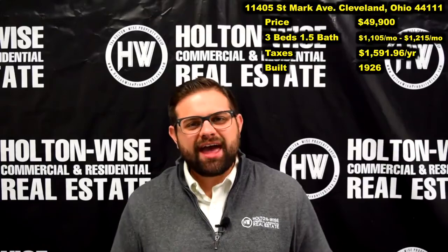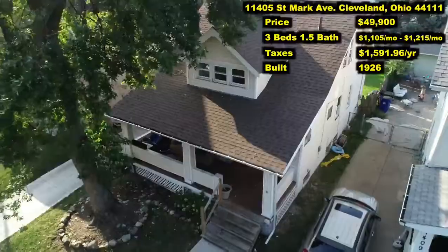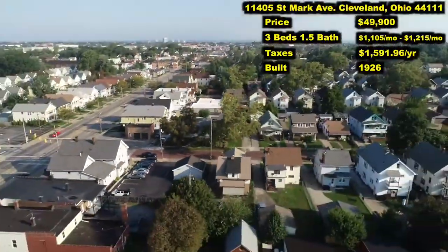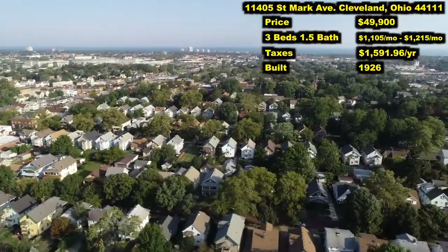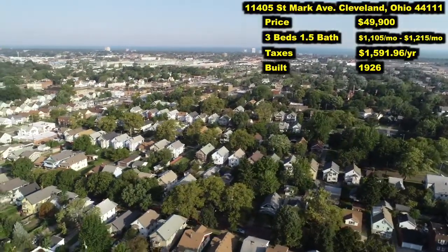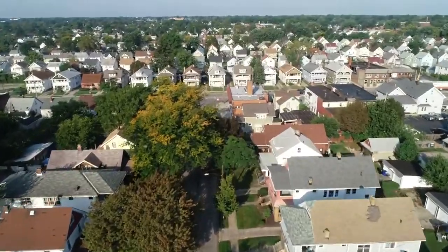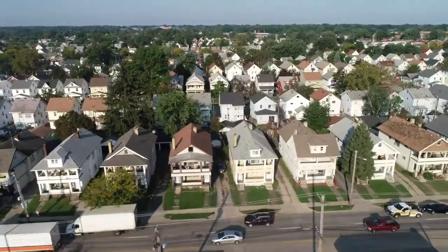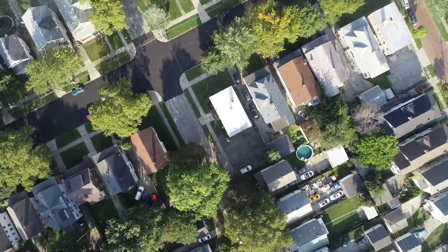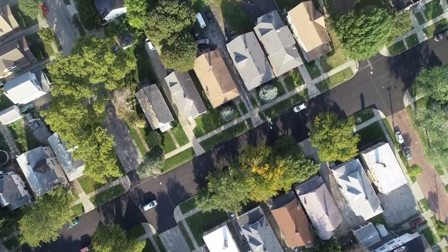11405 St. Mark Avenue, Cleveland, Ohio 44111. This is one of my favorite neighborhoods on Cleveland's west side. As you can see from the drone footage here, we have a pretty decent proximity to Lake Erie, but this is just a solid C-class area. The values and prices over in this area are very cheap for the Cleveland market, but we get some pretty solid rents. Just tons of duplexes and rental properties in the neighborhood. Now these are not super flashy — this neighborhood is not flashy or sexy by any means. This is just a workhorse neighborhood.